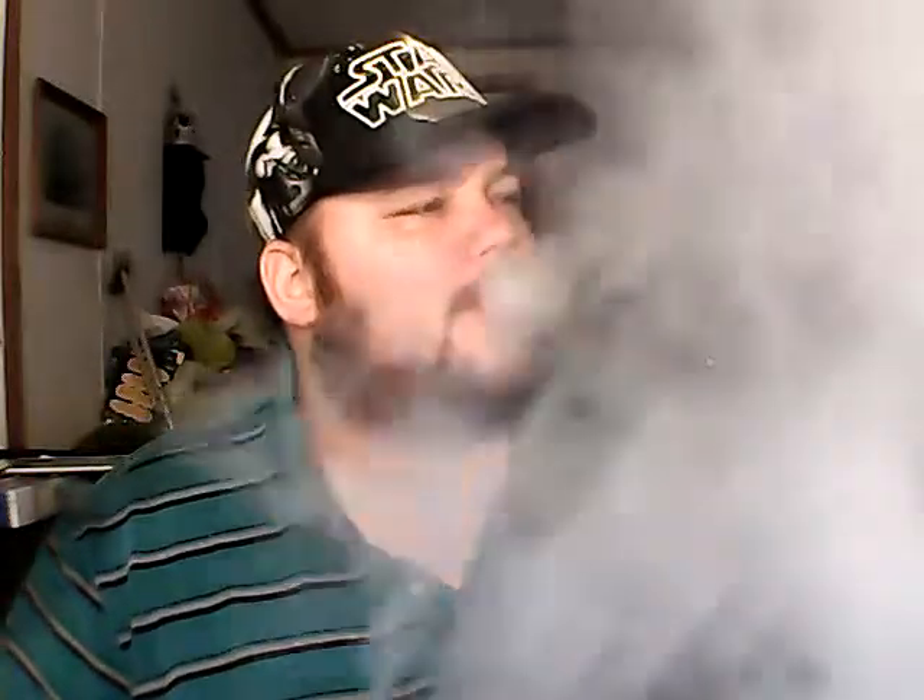That looks good — that's a pretty good amount of vapor, a little mild ramp up. I don't have this thing set on max, just on hard. If it was on max it'd be firing really good. Let's have a vape and see how she does.